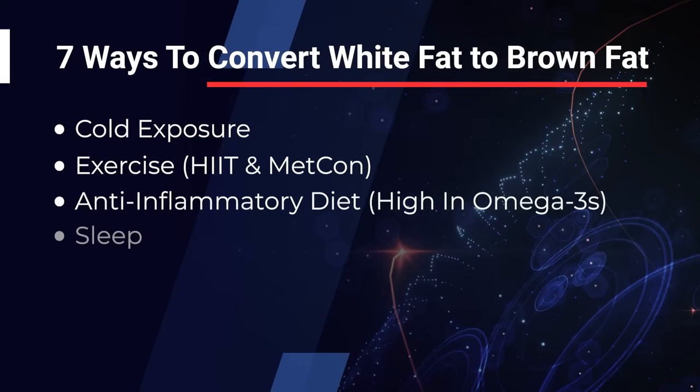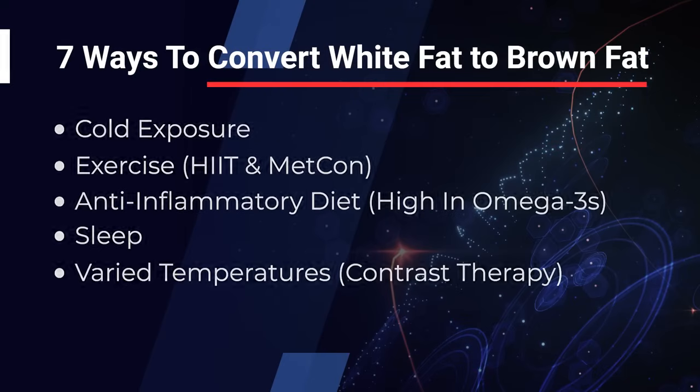Number five is varied temperatures — this is where we get into contrast therapy. You might spend ten minutes in the sauna, then one to three minutes in a cold plunge, back to the sauna for five to ten minutes, cold plunge again for one to three minutes, and repeat once more. You'd get somewhere between 20 to 30 minutes of sauna and one to nine minutes total of cold plunge across three sessions. The science on cold plunge suggests around 56 degrees Fahrenheit — going to 33 or 37 degrees is not necessary, and you don't need more than two to five minutes maximum to get these benefits.